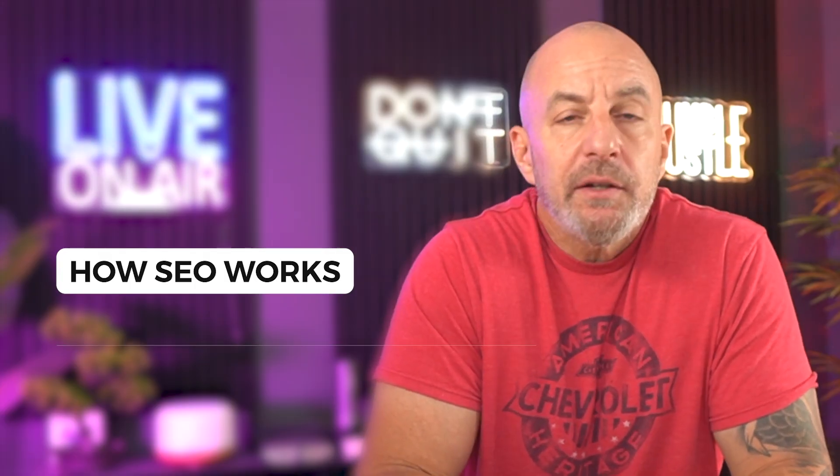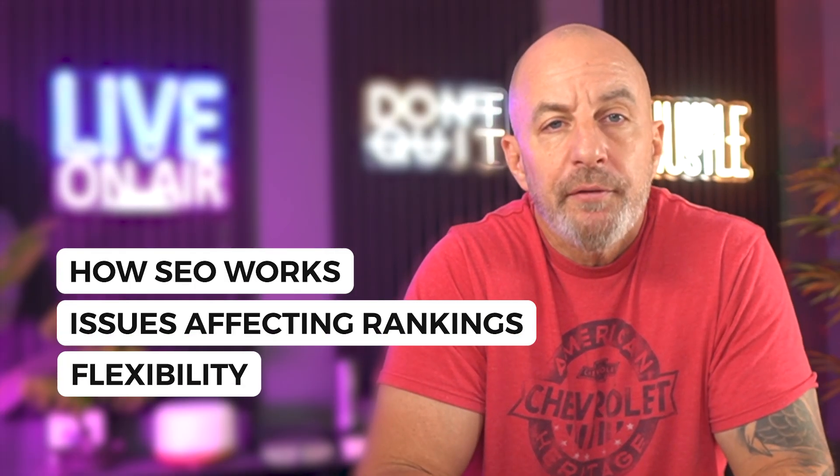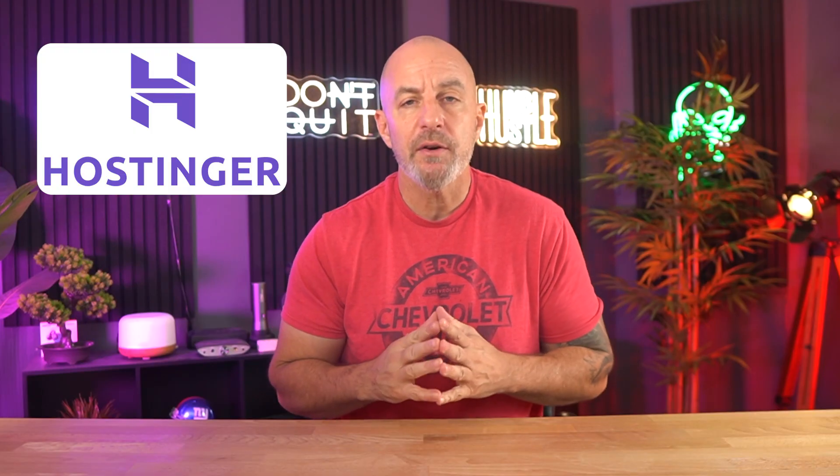In this video, I'm going to walk you through how SEO works on WordPress versus other platforms, the technical issues that hurt rankings on both, and why WordPress gives you more room to fix the things that Google pays attention to the most. And before we get into it, this video is sponsored by Hostinger. I've used them for years, and once we talk about how much hosting affects SEO, you'll see why good hosting disappears into the background while bad hosting breaks everything around it.